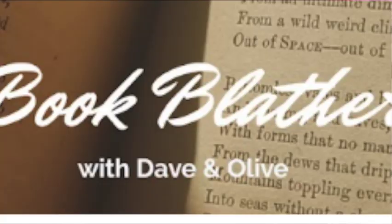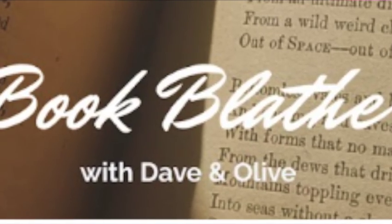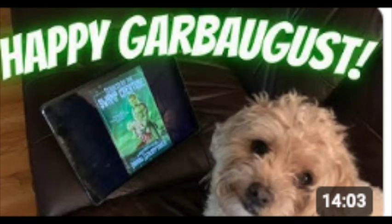Hello and welcome. This week's video is by special request from Olive over at Book Blather, Dave and Olive. Recently we had a live stream together and it turns out that not only does Olive know how to download her own trash novels on her iPad, and if you haven't seen their Garb August video, I highly recommend going over to their channel and checking that out. Olive is so sweet, but it turns out she also knows how to send email, as I received one after the live stream. She also has been watching my cat videos and asked me to feature this episode about pet stairs.